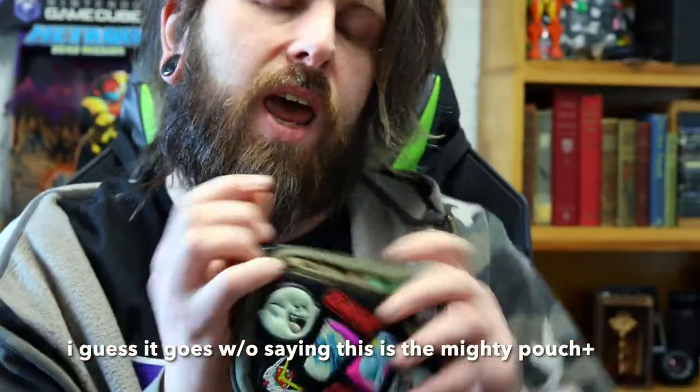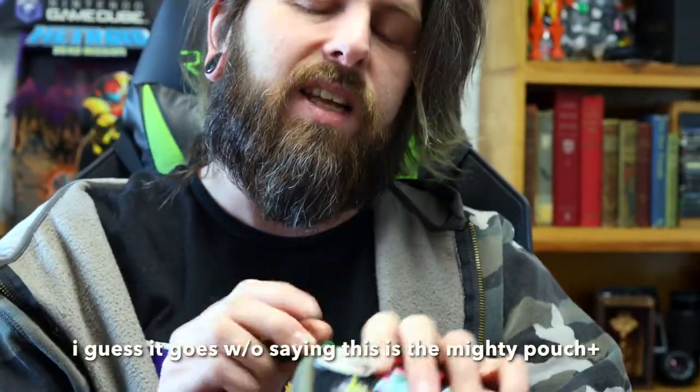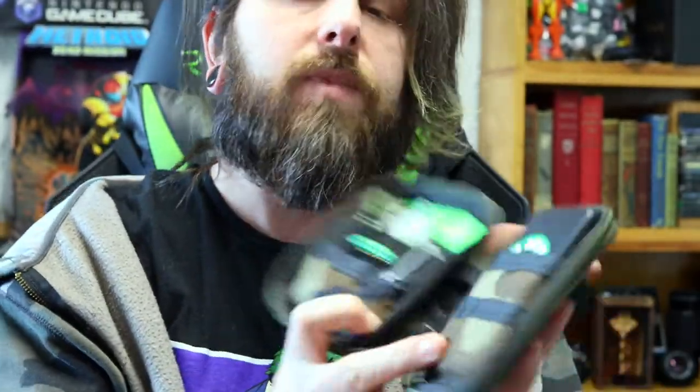Let's take a peek inside the pouch today. Once again, I got this thing stuffed out and slowed out so let's take a look.